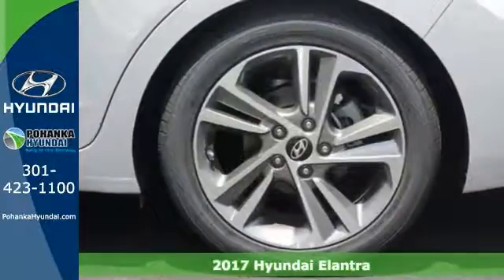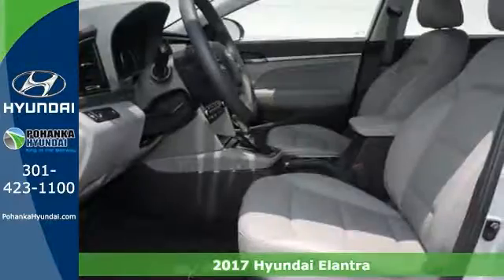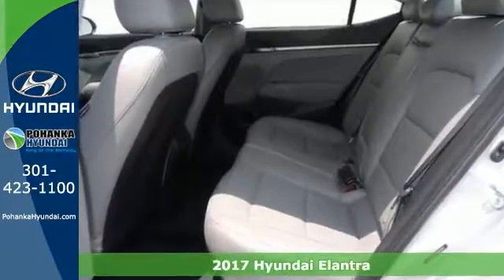Here's a nice 2017 Hyundai Elantra Limited. It has keyless entry and start and alloy wheels. For your safety, it has heated mirrors.